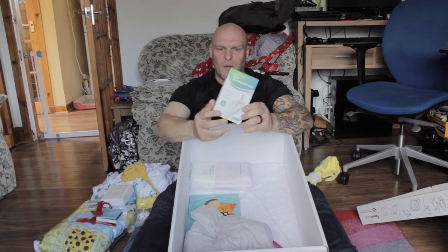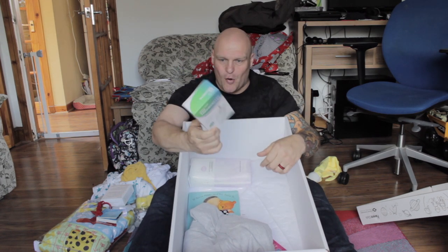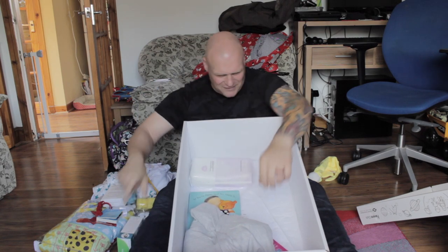Infrared ear thermometer — we paid a fortune for one of these with the first baby, and we get it for free in the box. My goodness, that's great. That's brilliant, in fact — I'm well impressed with that.